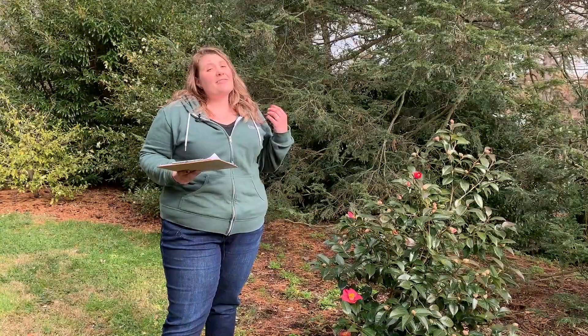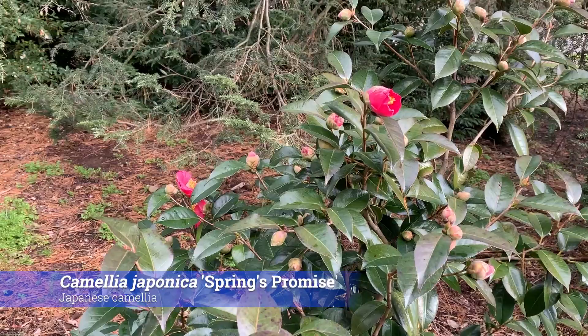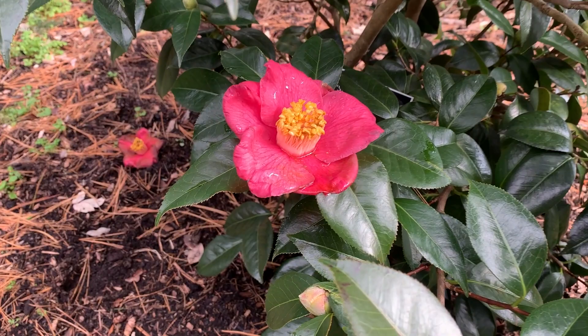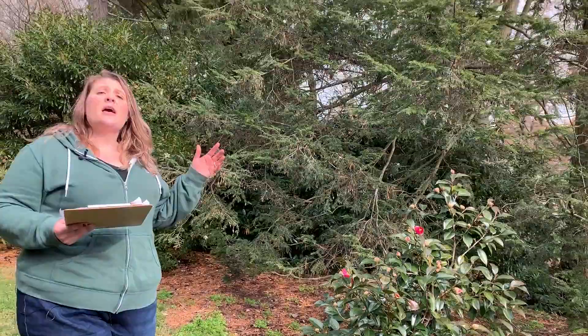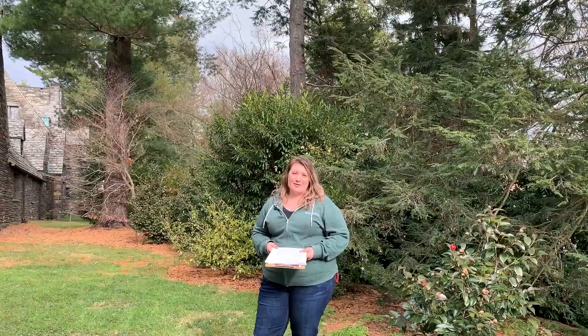Here at the Scott Arboretum we love our camellias, and right here is a lovely specimen of Camellia 'Spring's Promise'. As the name indicates, it shouldn't be blooming right now, but we had a bout of pretty cold weather that seems to have been just enough to make this camellia believe it was time to start blooming. These are really lovely plants that grow best in dappled shade — you can see it's underneath Tsuga canadensis and a variety of other hollies and conifers providing that nice dappled shade. Another great thing about camellias is that they are generally deer resistant.